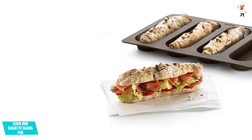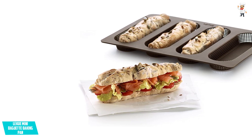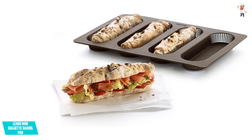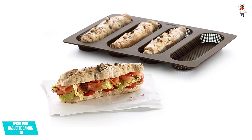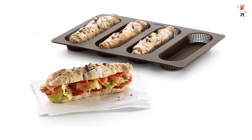Moreover, it is in a roll pan design so that there can be better air circulation. It offers you better convenience and has wide applications. Furthermore, you can even use it in a microwave or oven and have a better advantage. It is in a non-stick design and has better heat resistance.